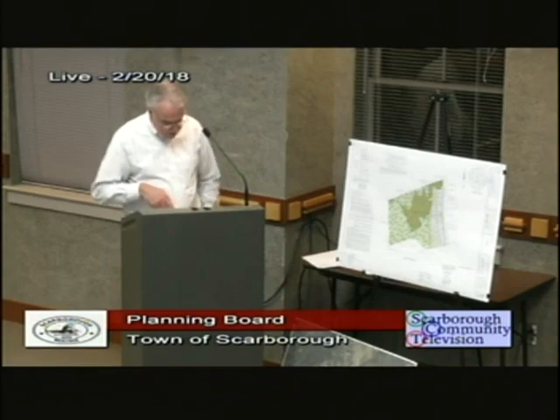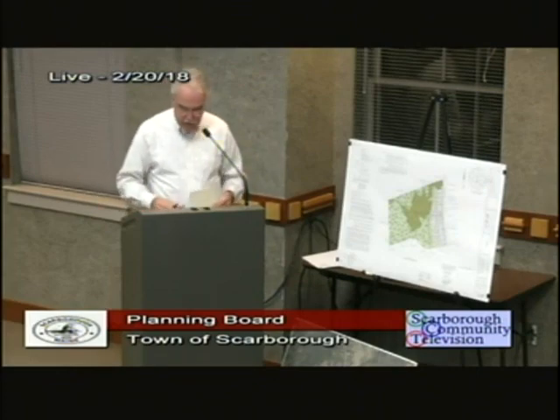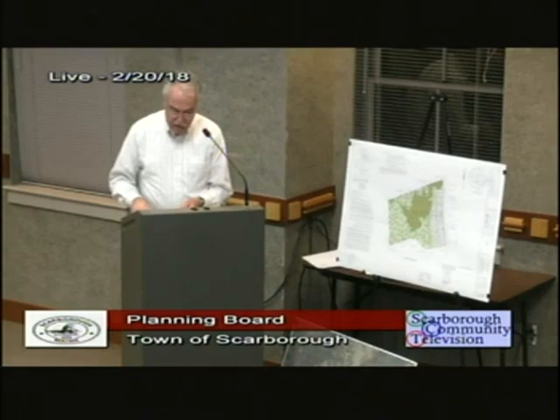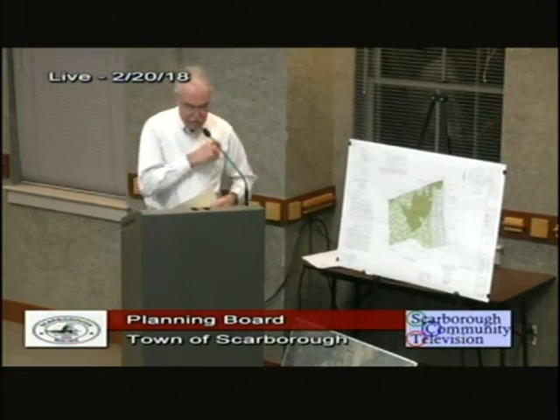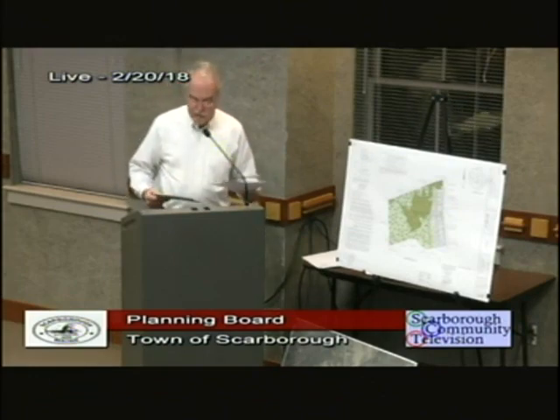Water supply — again, with the evidence from the letter and the Maine Geological Society maps — I'm going to ask Alexander Finnamore from BHB to come up and close out my submission and presentation, and then we'll go to questions.